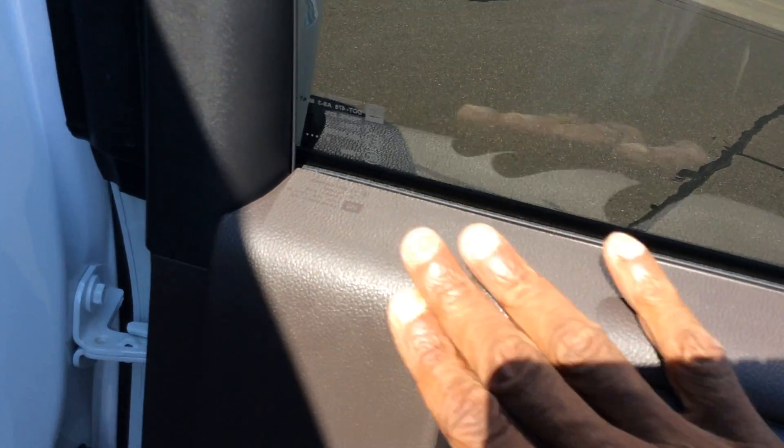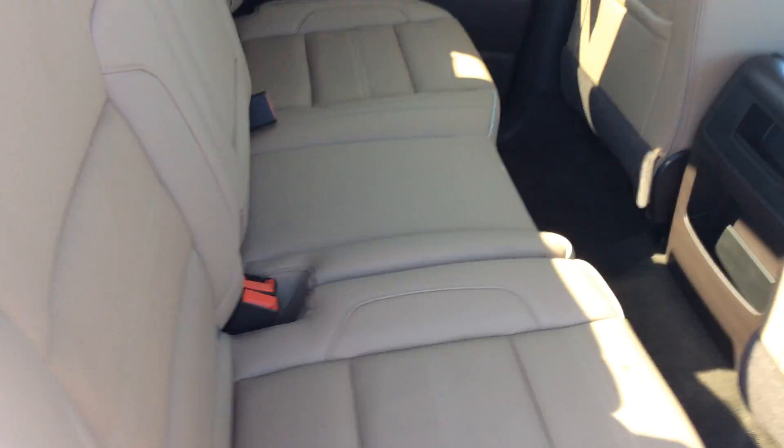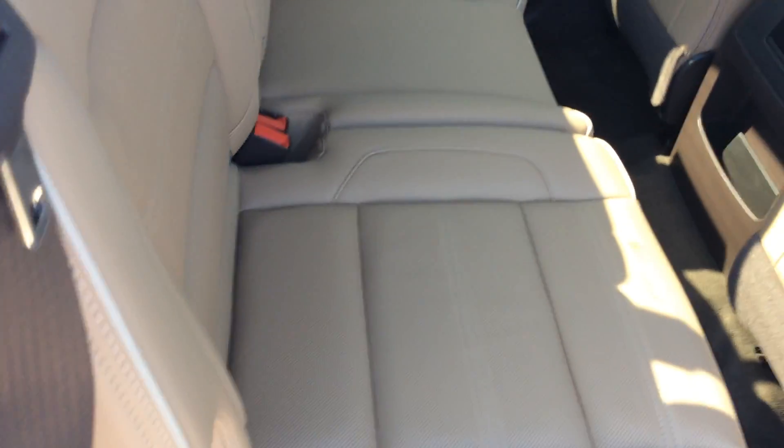It has a cocoa interior with brown sugar accents — so this would be the brown sugar, and this would be the cocoa. Yeah, it's a really nice vehicle. Super clean, very comfortable. This is a five-passenger vehicle, so three in the rear and two in the front because it does have full front bucket seats.